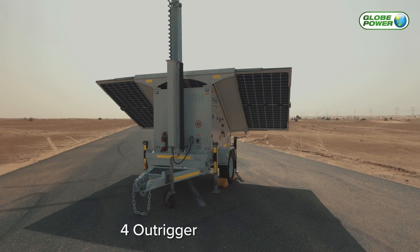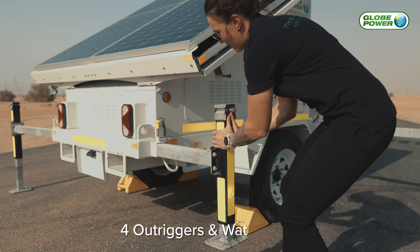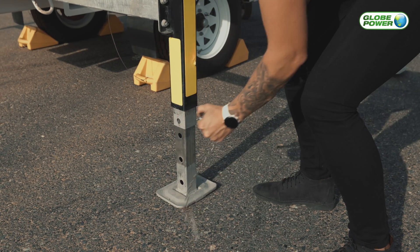The GP65K comes with four outriggers and a water level. It can be easily adjusted to suit the ground level with four simple steps.